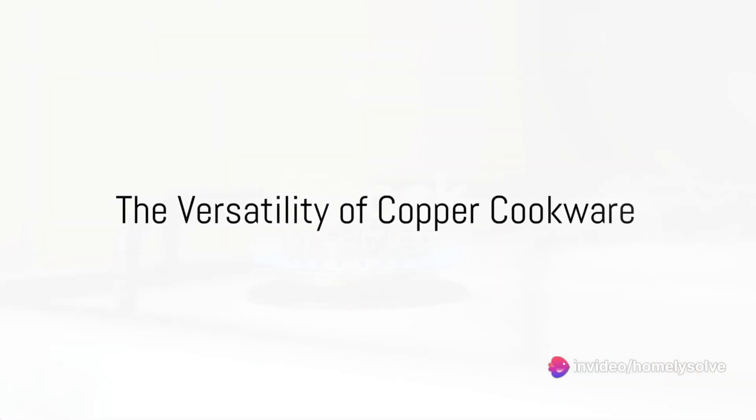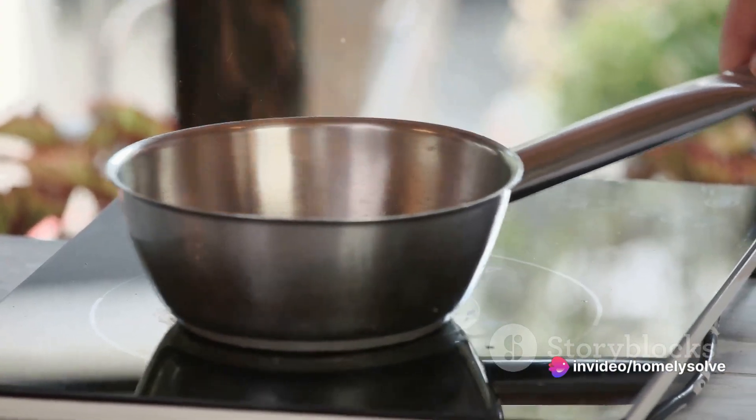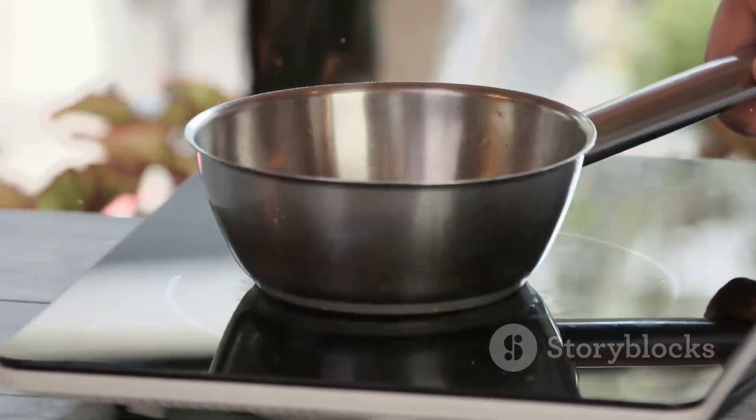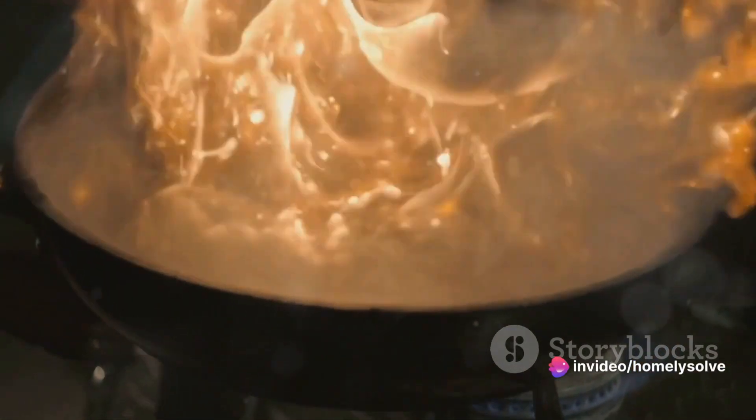And then we have copper cookware. Revered for its rapid heat conductivity, copper allows for precise temperature control, which is a boon when you're making sauces or candy. Bear in mind, though, that copper cookware is typically lined with stainless steel or tin, as copper can react with certain foods.